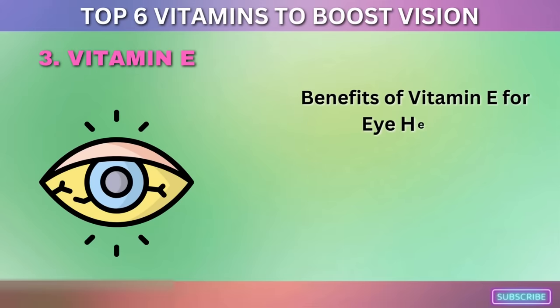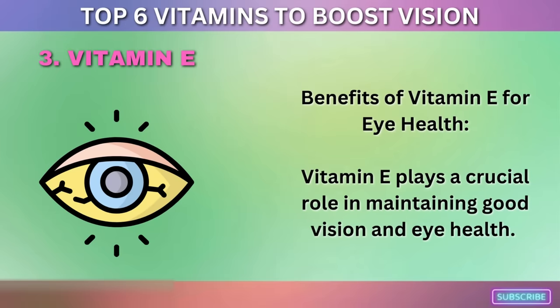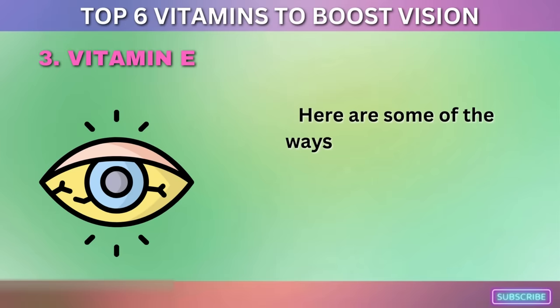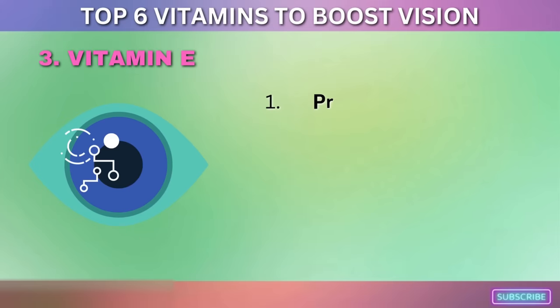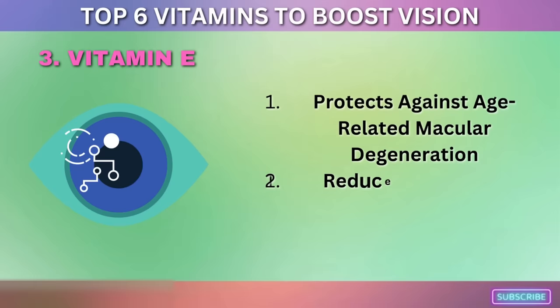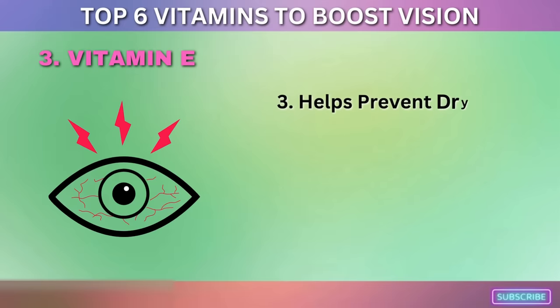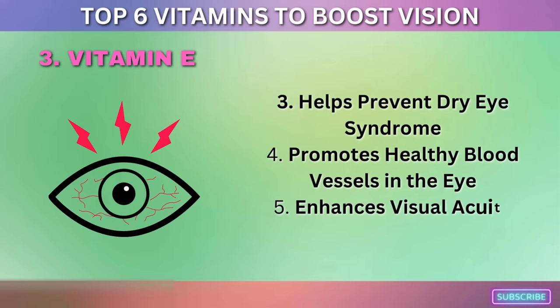Vitamin E plays a crucial role in maintaining good vision and eye health. Here are some of the ways it can help: it protects against age-related macular degeneration, reduces the risk of cataracts, helps prevent dry eye syndrome, promotes healthy blood vessels in the eye, and enhances visual acuity.